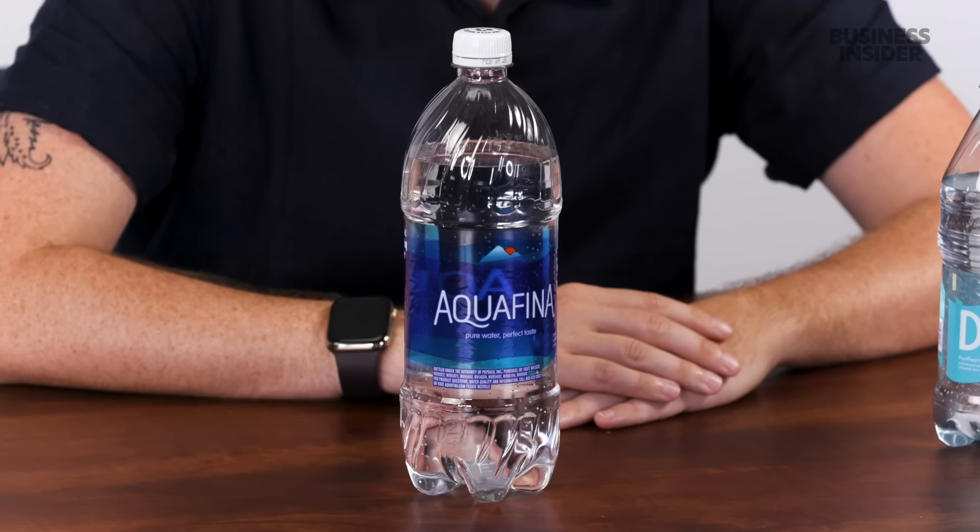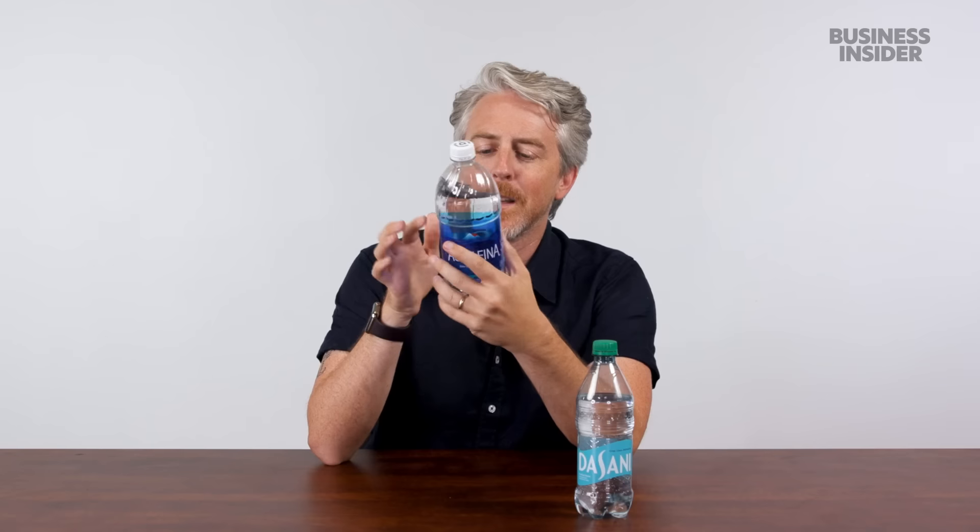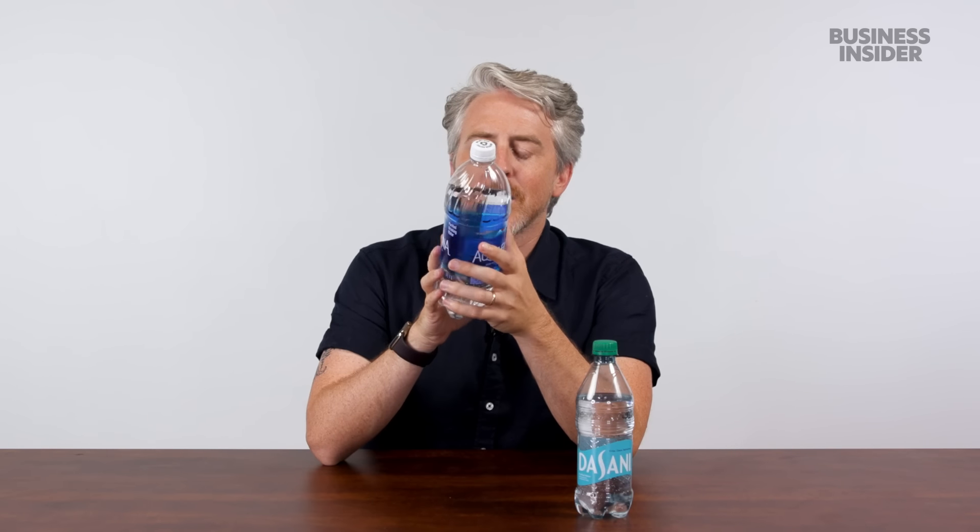Of the top water brands in the US, Aquafina is a PepsiCo product and in fact from a public water source — no volcanoes here. Aquafina's site boasts that its purification process is what differentiates its water from the competitors. It includes something called reverse osmosis. So it's pure water, pure taste, purified by reverse osmosis — they're making it perfectly clear this is not from a spring.